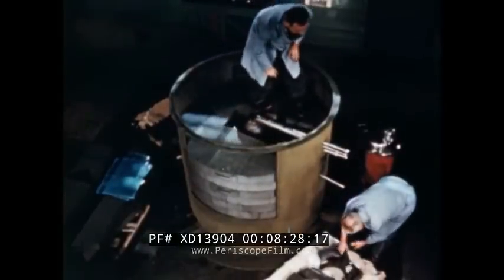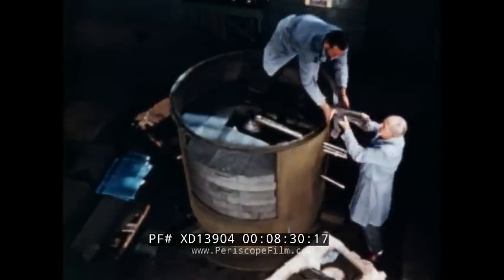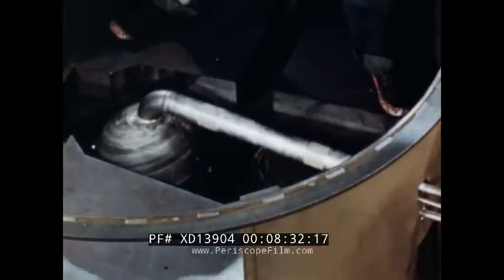Three additional layers of graphite blocks are stacked above the core, and a steel lid will cover the top of the housing.